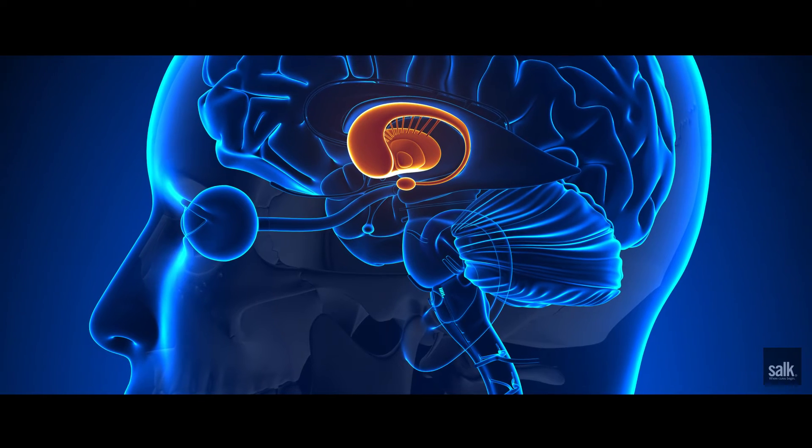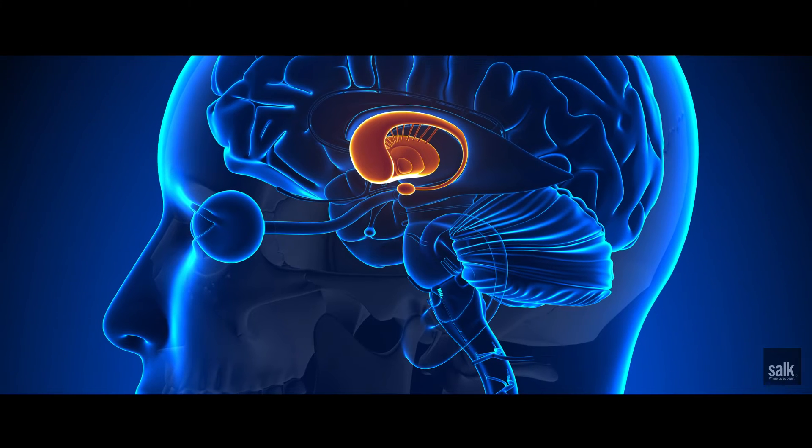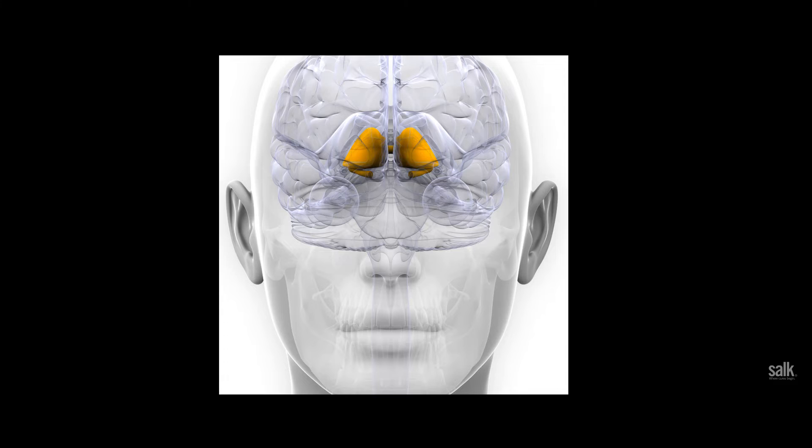What we found is that in the striatum, which is this area of the brain that's part of the basal ganglia thought to be heavily involved in movement, it's classically believed that different pathways in the striatum function in opposition to control movement. But what we found is that there was actually more complexity to how these two pathways are behaving.